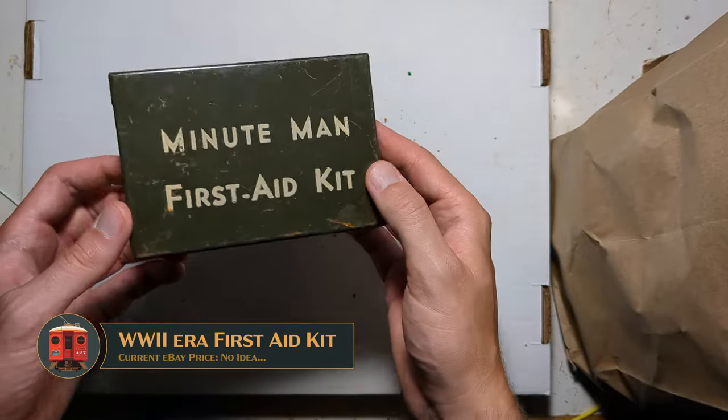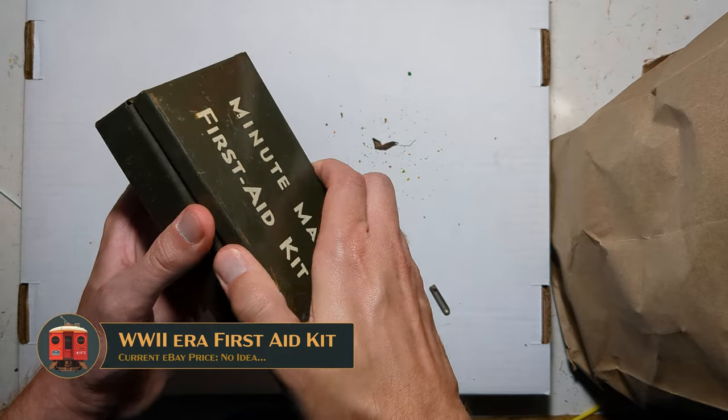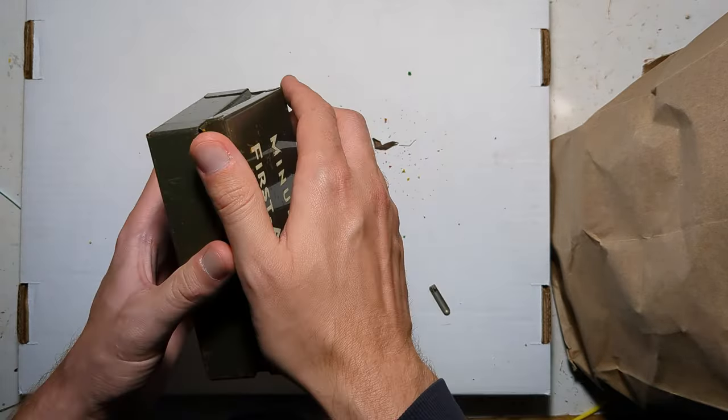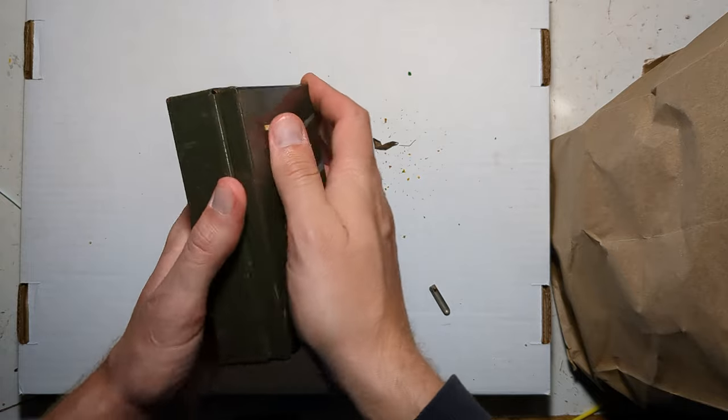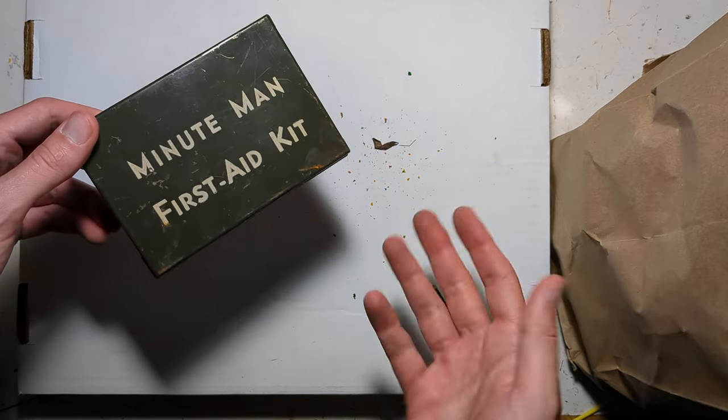In amongst the junk, there was a 1940s-era first aid kit made out of pressed steel — I couldn't resist. I'm confident the previous owner used to put small model railroad parts in these things, and there were half a dozen of them in the box I was digging through. Just a nice thing to have in the workshop; I'll probably actually put first aid supplies in it.